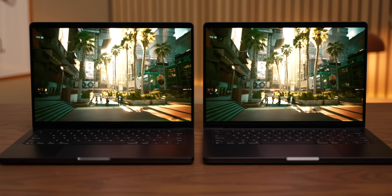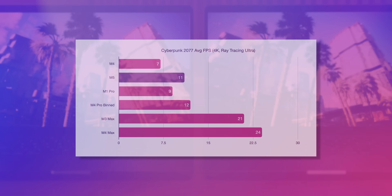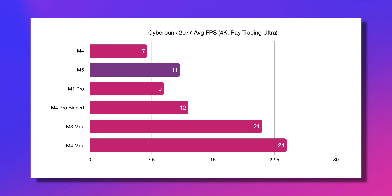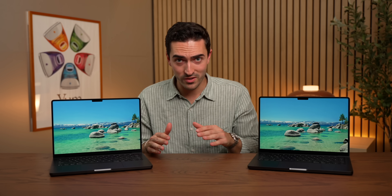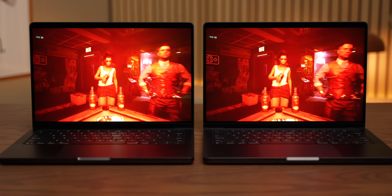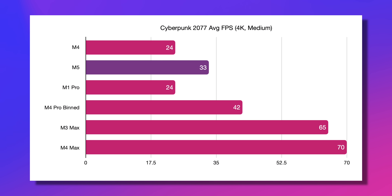The most demanding game I tested was Cyberpunk 2077, because I wanted to see how the ray tracing would do on this new chip. Running in 4K on ray tracing ultra settings, obviously you're not going to get playable frame rates on most of these devices. But the M5 chip was 57% faster than the M4, and again, just one FPS shy of the M4 Pro chip. I should point out that the M1 Pro figure here is a little bit misleading, because it doesn't actually have the ability to ray trace — that's just running on regular ultra settings. And if we even the playing field by putting everything on 4K at the medium preset, the M4 and the M1 Pro are tied exactly at 24 FPS, and the M5 chip is again more than 37% faster than the M4.